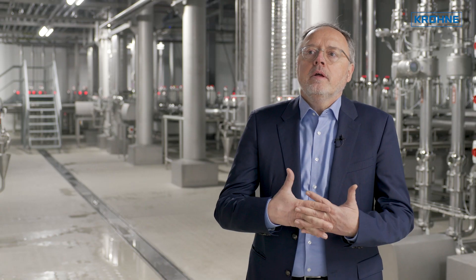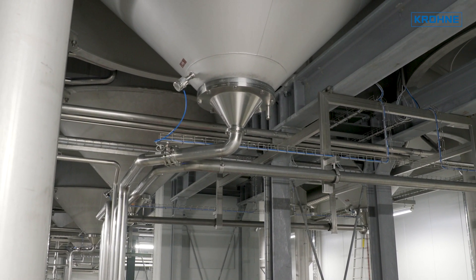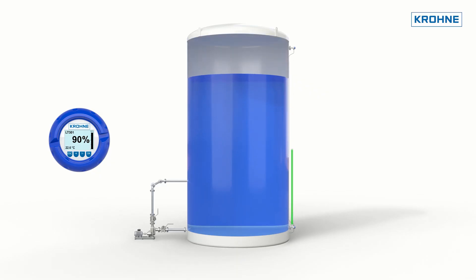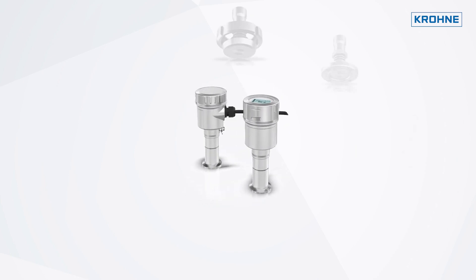The primary transmitter measures the gas pressure above the liquid. The secondary transmitter is located at the conically shaped bottom of the tank, where it measures the total pressure in the tank. It transmits the measurement signal quickly and synchronously to the primary transmitter, which then determines the differential pressure. The Optibar 5060 EDP has many hygienic connections.